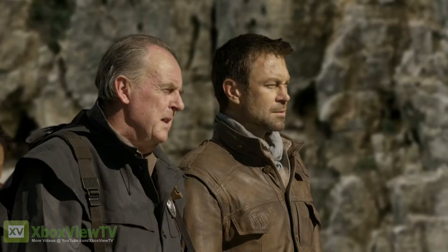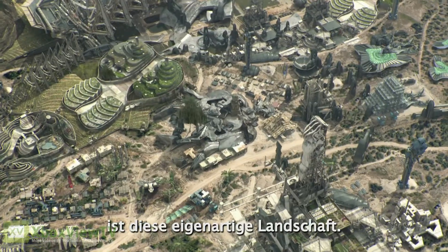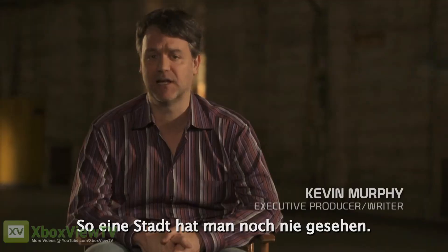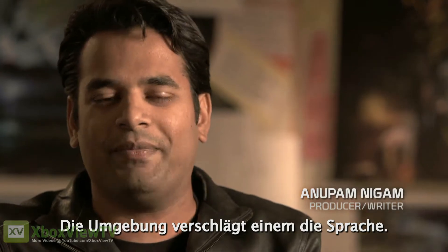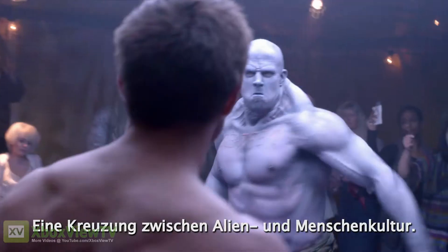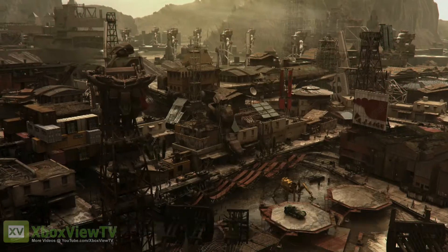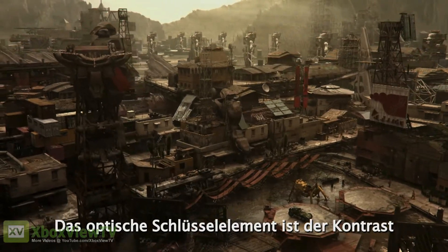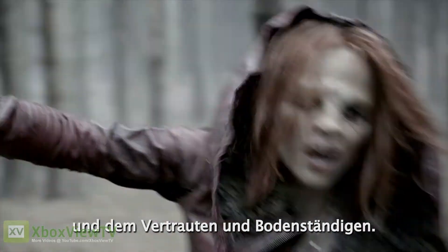Is this St. Louis? Now we call it Defiance. The first thing you notice when we get our first view of Defiance is it's this strange alien landscape — a town not like anything you've ever seen before. It's a really eye-popping, jaw-dropping environment. It's a hybrid between alien culture and human culture. I think our audience will be very surprised by the look of Defiance. The key to the show visually is the juxtaposition of the utterly strange and bizarre and different with the familiar and earthbound.